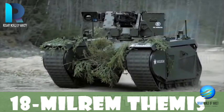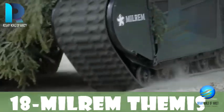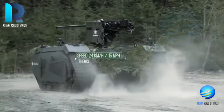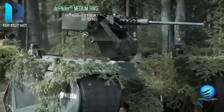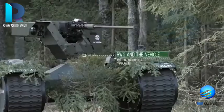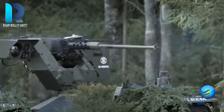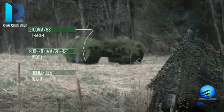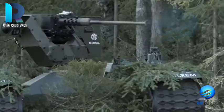Milrem THEMIS — Tracked Hybrid Modular Infantry System — is a multi-mission unmanned ground vehicle developed by Estonia-based Milrem, with support from the Estonian Ministry of Defense. The UGV is designed to perform a wide range of military missions in dangerous or hard-to-reach areas. The vehicle can be configured for reconnaissance, observation, target acquisition, communications relay, logistic support, rescue, firefighting, and medical evacuation.